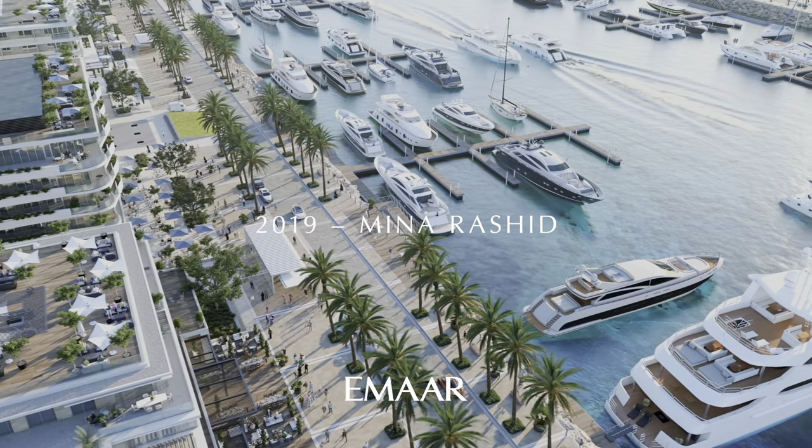Hi, welcome back to Dubai Real Estate Philosophy. My name is Ahmed and in this video we're talking about the latest waterfront community launch coming by Emaar. We are talking about Rashid Yachts and Marina that is coming in Mina Rashid, or Port Rashid as a lot of people know it in Dubai.